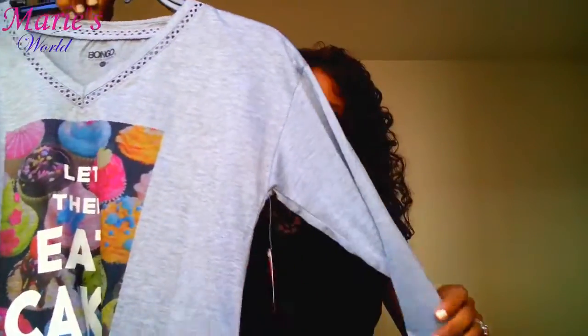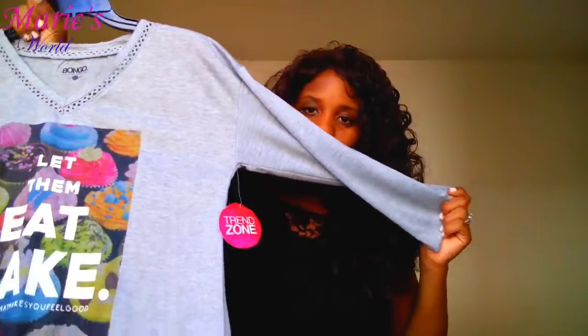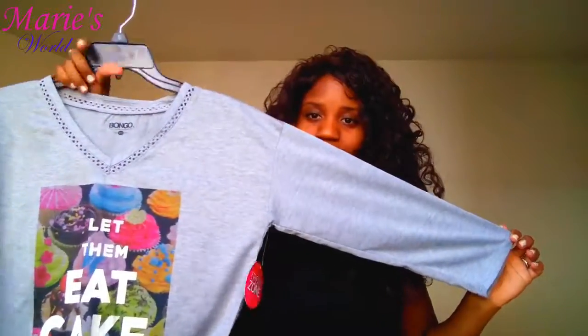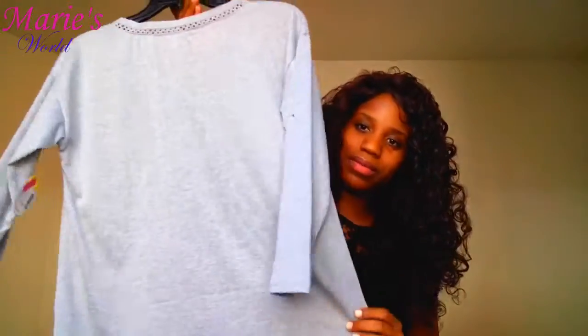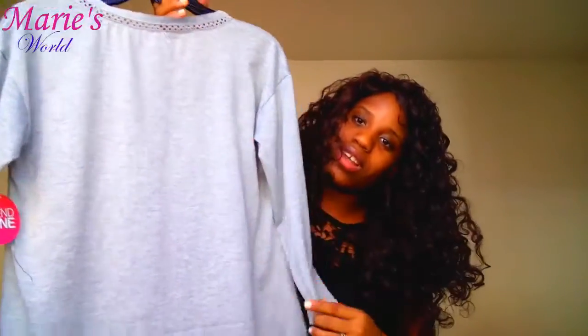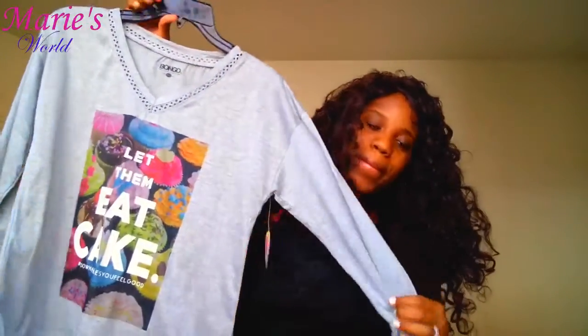I know it's super hot right now so I won't be able to wear it now, but I'm looking forward to wearing it in the fall or winter. This is how it looks — it's so beautiful. By the way, I'm not going to try on the outfits today because I'm going to make another video with them, so I won't be trying them on.